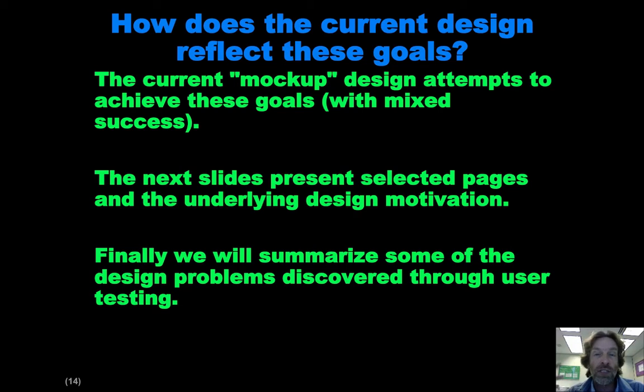The question then is how does the current design reflect these goals, because that's what we were trying to do as we generated these mock-ups. And definitely our results are mixed. In the next set of slides, I'm going to show you various pages from the mock-up version of the system and what we were attempting to do when we designed each page — why those particular elements are on it. Following that, I'll tell you about some of the stuff we learned when we did user testing about the problems that exist in the current design.